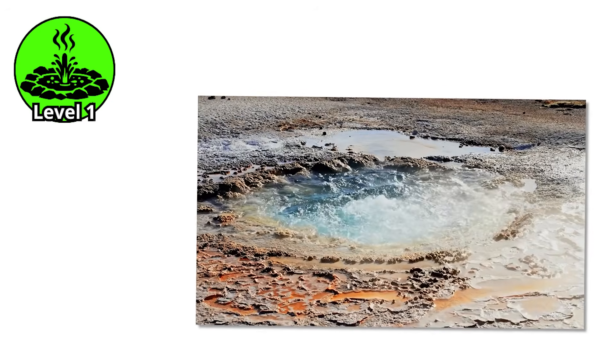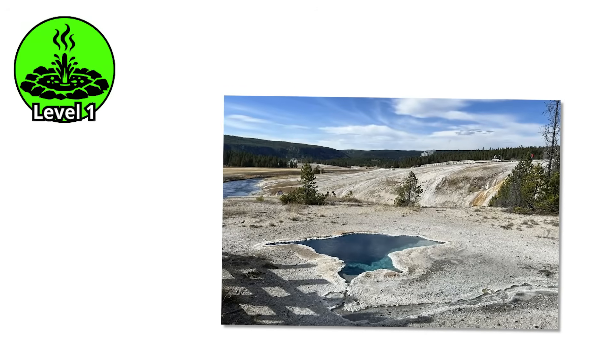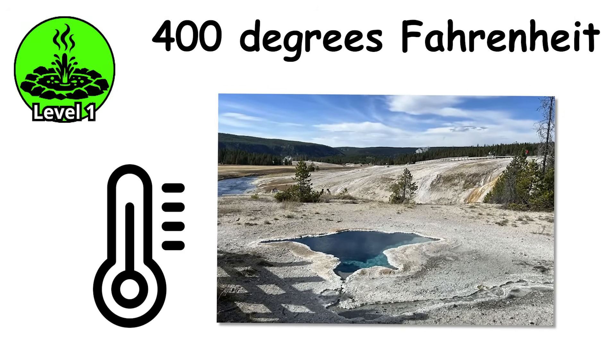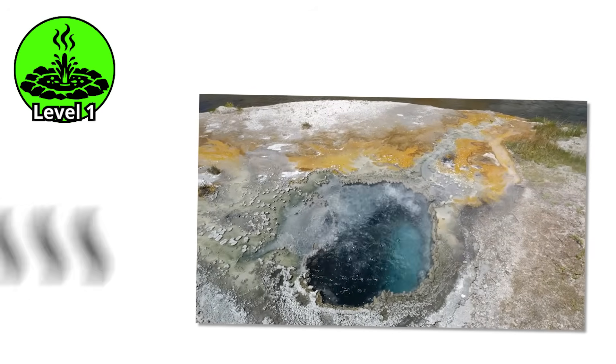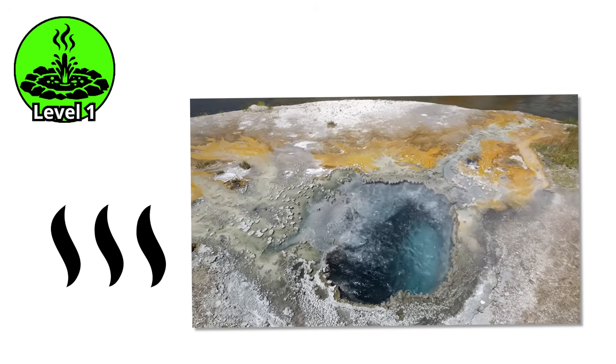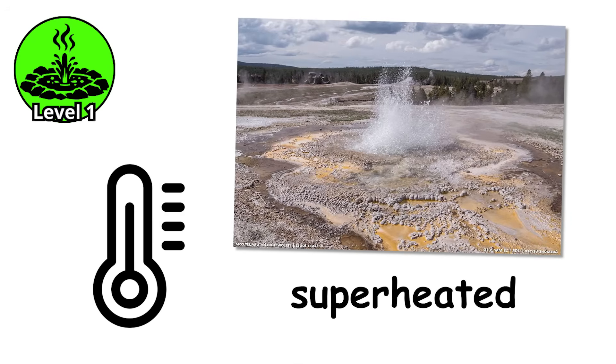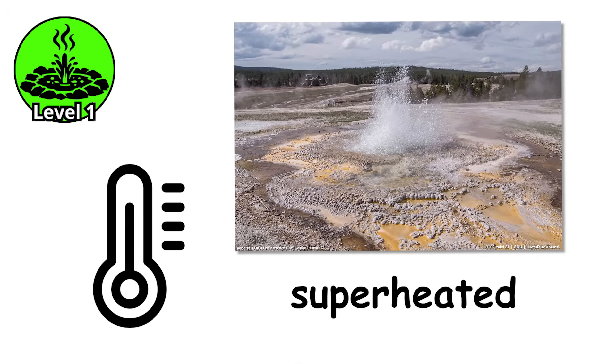Here's how it works. Water fills the underground chambers and passages, heated from below by volcanic rock that can reach temperatures exceeding 400 degrees Fahrenheit. As the water heats, it wants to boil, but the weight of the water column above it increases the boiling point through pressure. The water at the bottom gets superheated — hotter than boiling temperature at surface pressure — but it can't boil yet.